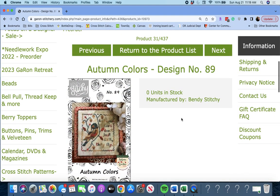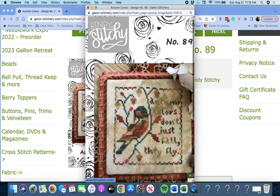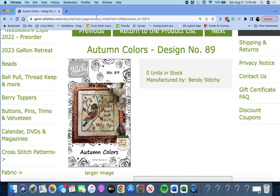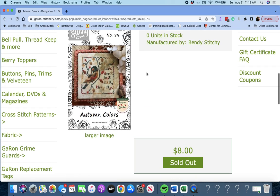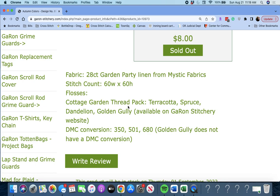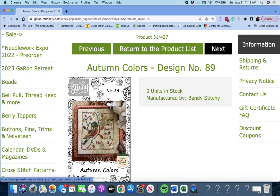Next up, 'Autumn Colors Design Number 89' by Bendy Stitchy. It says: 'Autumn colors don't just fall, they fly.' A cute little piece — it's 60 by 60, so it is tiny. It looks like she's called for a Cottage Garden thread pack, which is nice. You can get those on Garon as well.